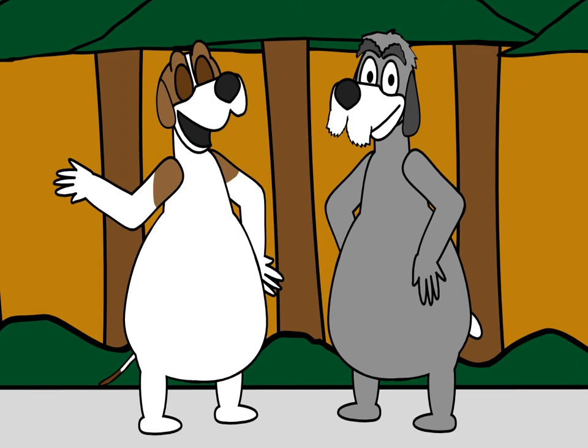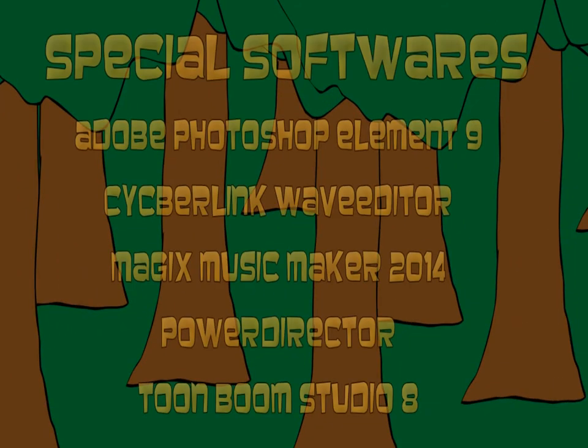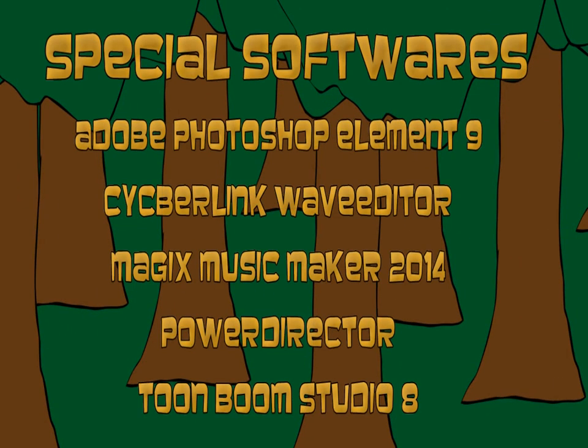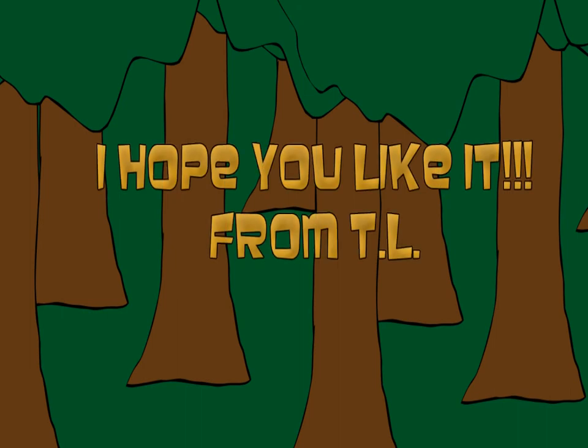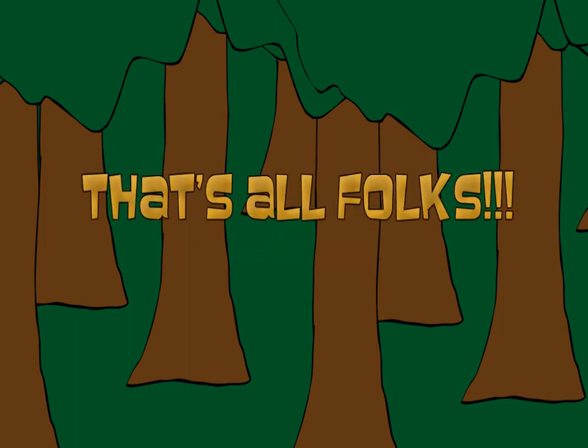Goodbye, everybody. Goodbye. Bye-bye. Thank you.